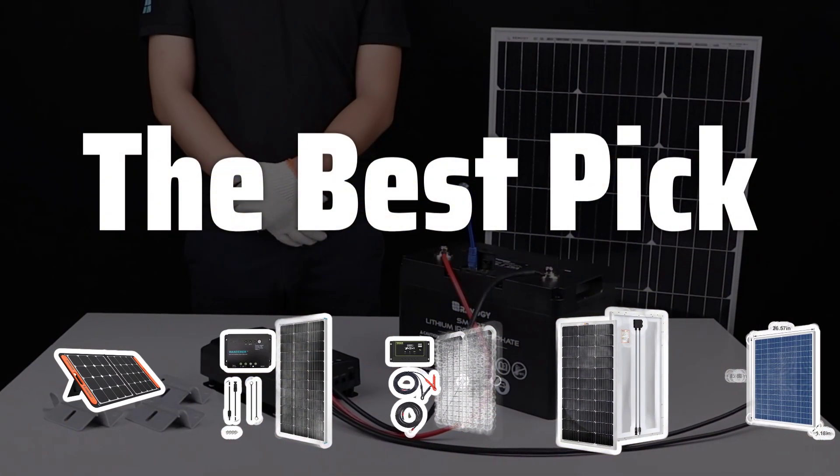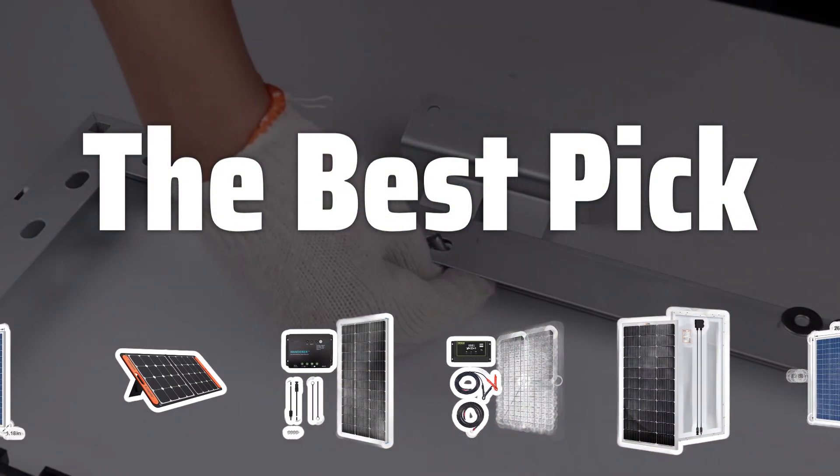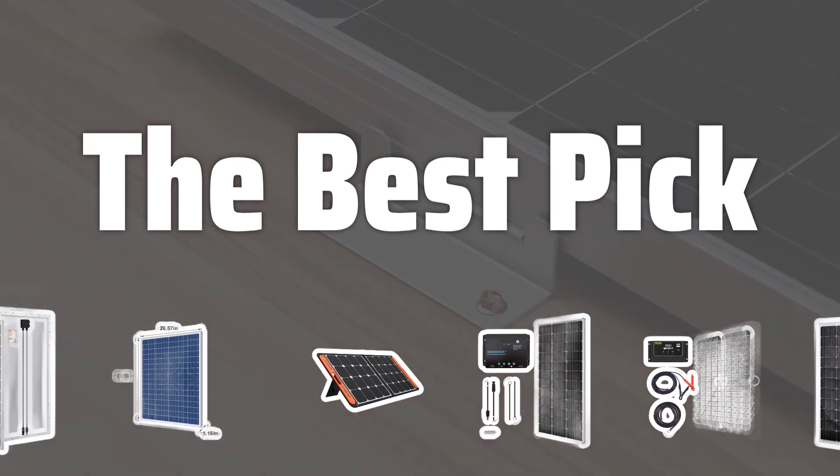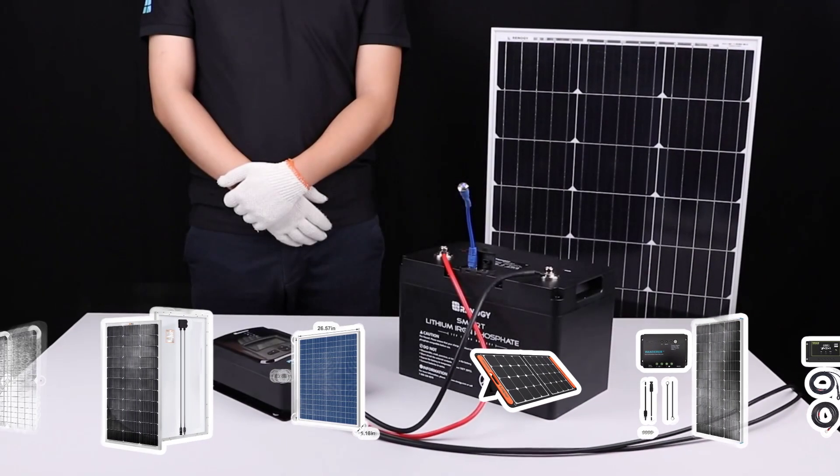Welcome to the best pick. Are you ready to save big on your electricity bills and go green with solar energy? In this video, we'll review the best solar panels to help you make the switch to a more sustainable power source.